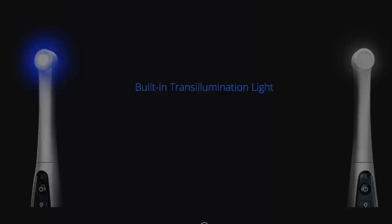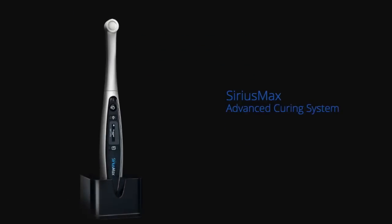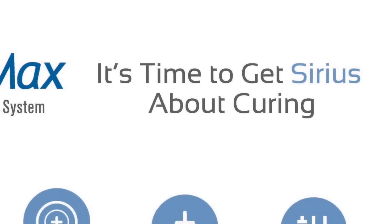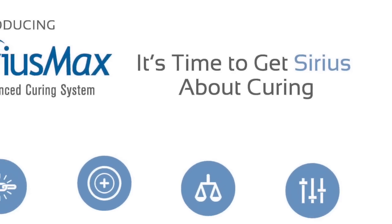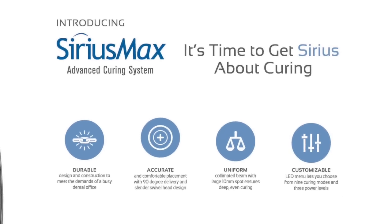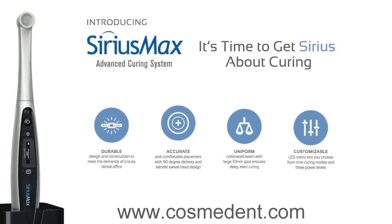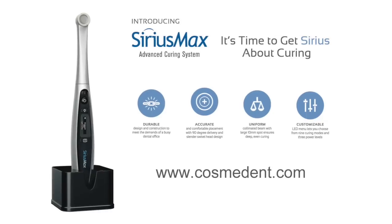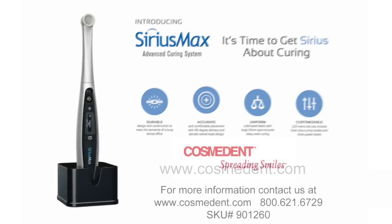The Sirius Max advanced curing system — it's time to get serious about curing: durable, accurate, uniform, customizable. Learn more at Cosmodent.com, or contact us at 1-800-621-6729.